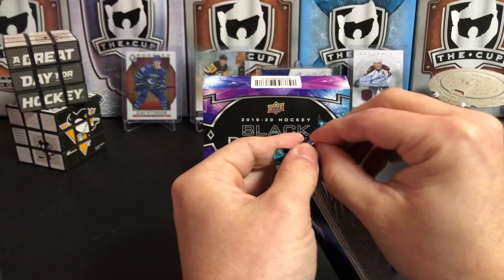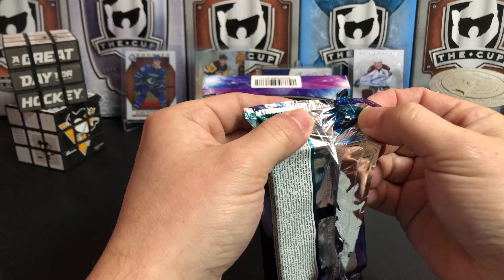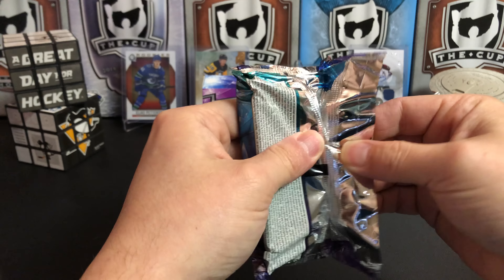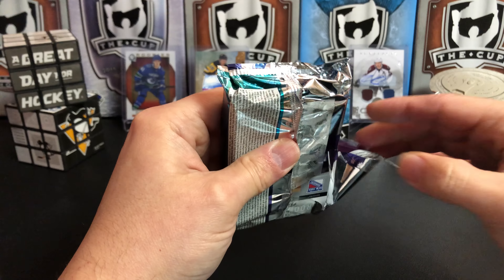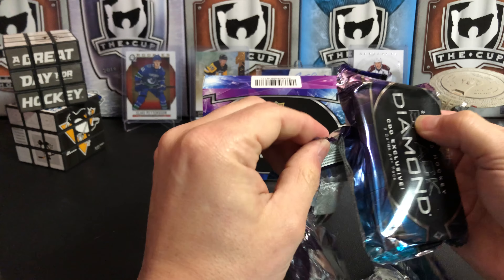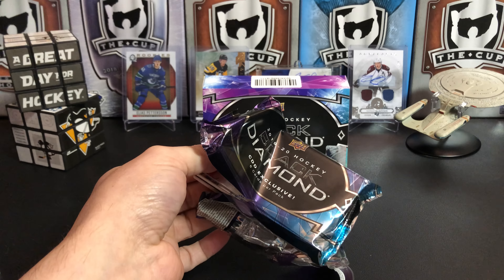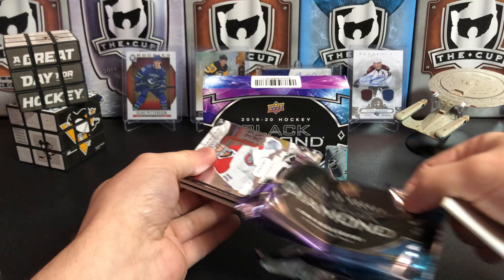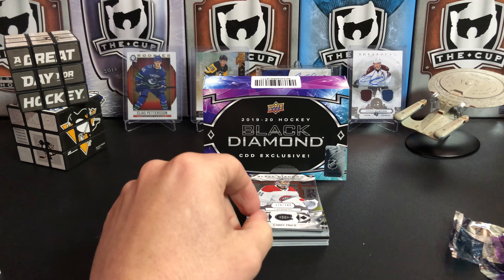Not much luck with the pack on that side, let's try up here. Clearly these are not meant to be opened easily — we'll just shred this off. There we go.